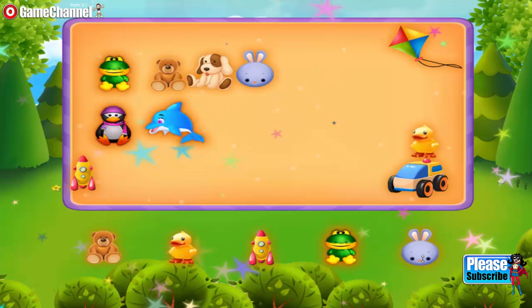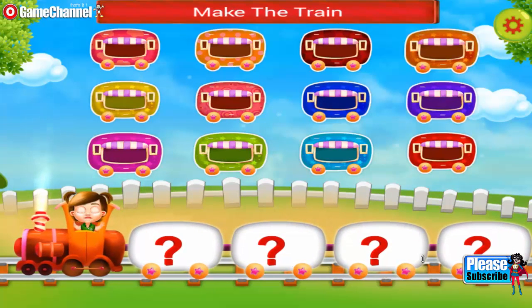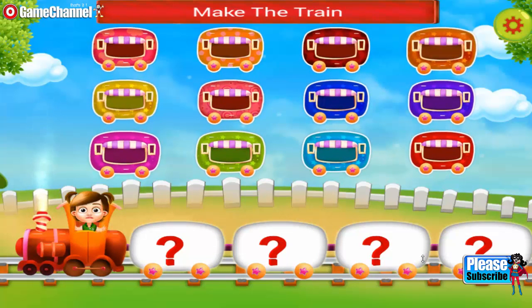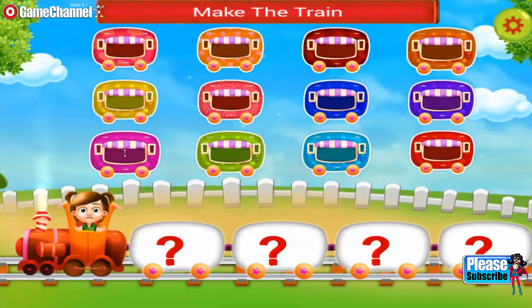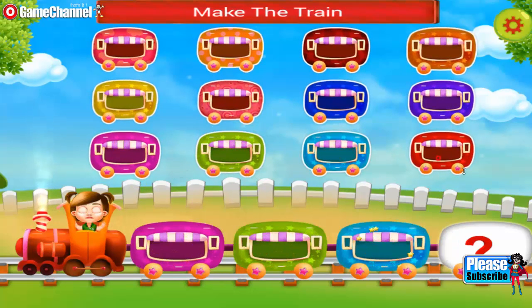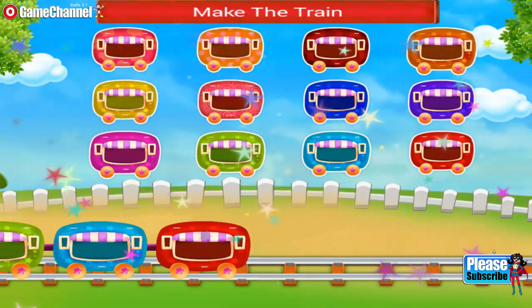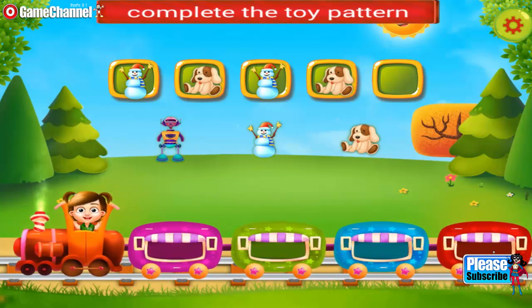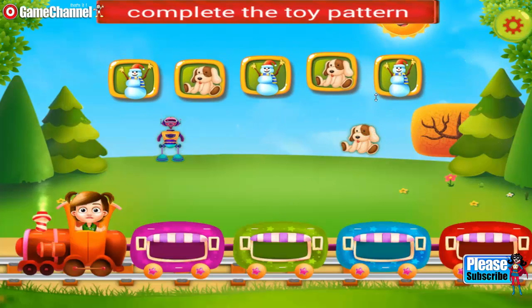Amazing. Hey, you need to make a train. Join the wagons. Nice one. The train looks so cute. You need to complete the toy pattern. Yes, that's right.